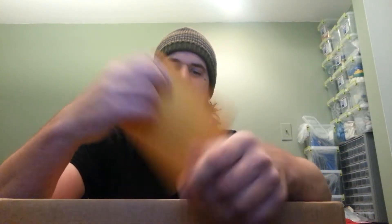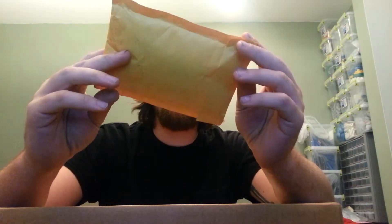Hey guys, Motor Junkie here again with another haul. I have one little tiny BrickLink order and one Shop at Home order. Let's start with the Shop at Home.